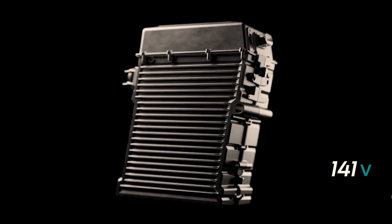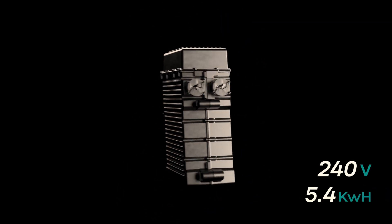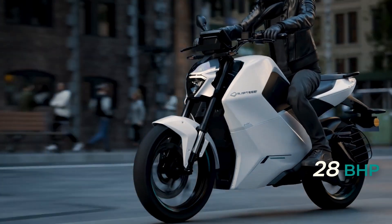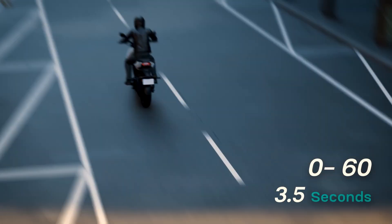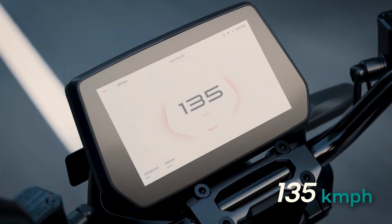Powered by a 240-volt, 5.4 kilowatt-hour battery, it's engineered for pure performance. It delivers 22 kilowatts of peak power, equivalent to 30 brake horsepower, and 70 newton meters of torque. It accelerates from zero to 60 in just 3.5 seconds, reaching a top speed of 135 kilometers per hour.